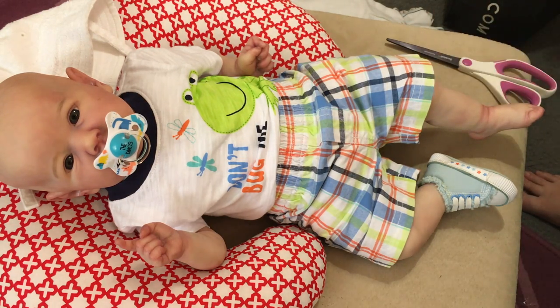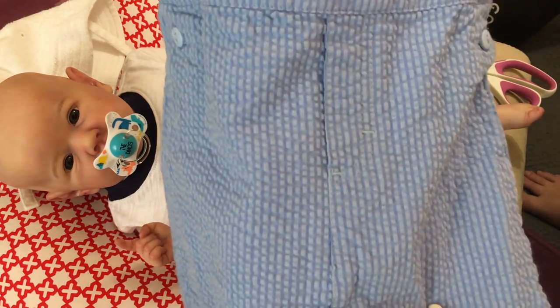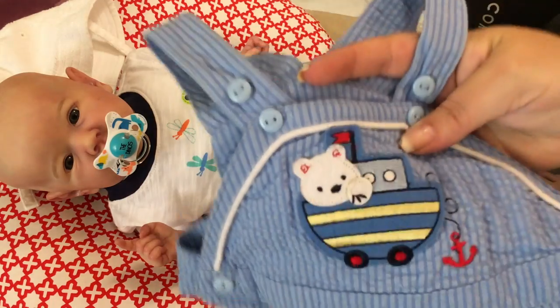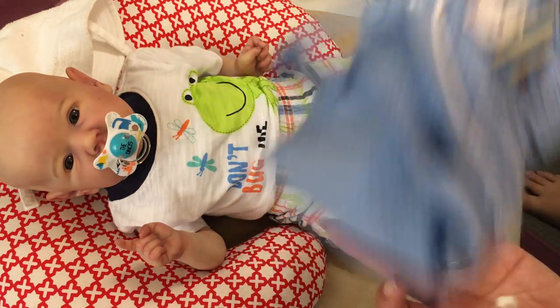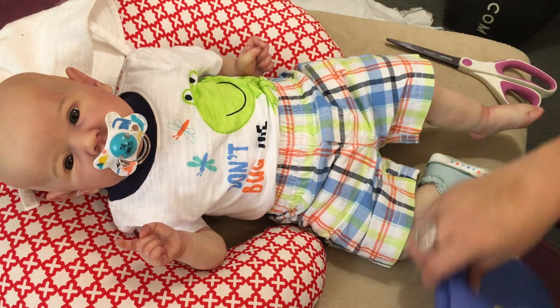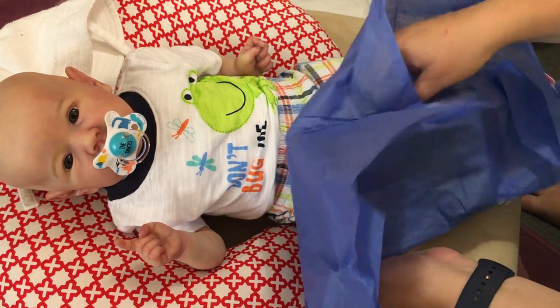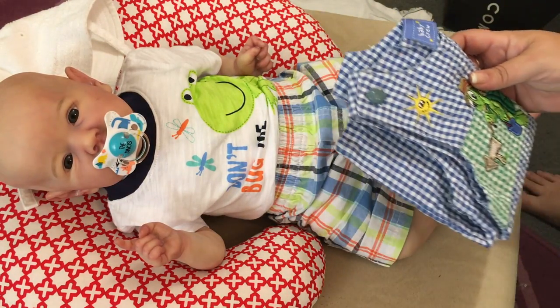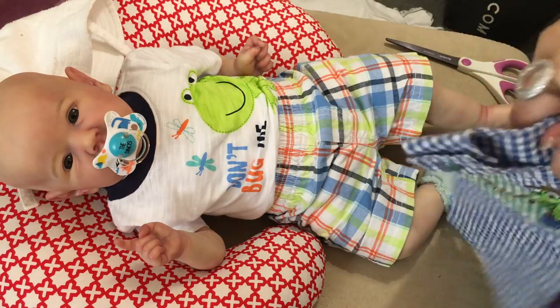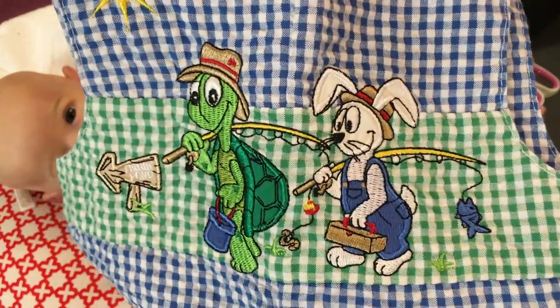I think I might know someone they would fit. I also got this in the mail from eBay - it's a little seersucker material overall set. And then I got this set too - again just like seersucker, but I love the little turtle and the hare print.